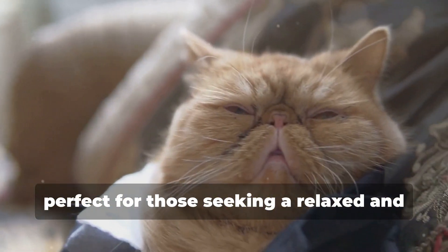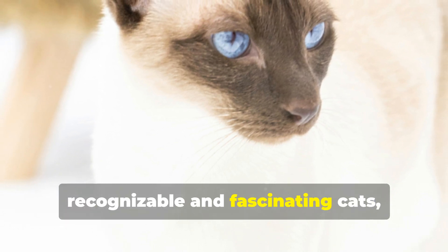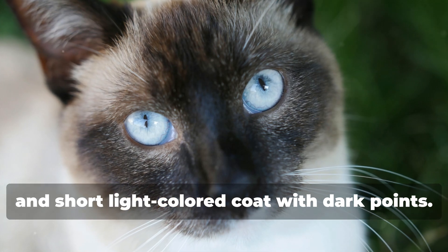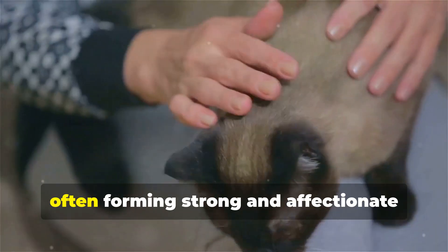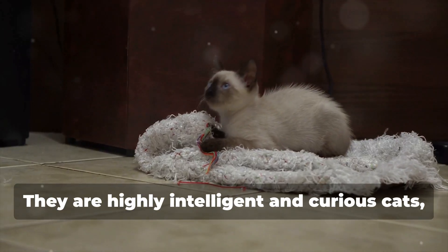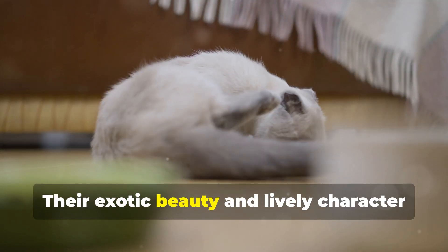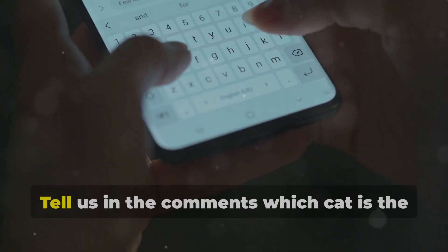10. Siamese. The Siamese is one of the most recognizable and fascinating cats, with its slim, elegant body, piercing blue eyes, and short, light-colored coat with dark points. Siamese cats are known for their vocal and sociable personality, often forming strong and affectionate bonds with their owners. They are highly intelligent and curious cats, always ready to explore and interact with their environment. Their exotic beauty and lively character make them some of the most beautiful and beloved cats in the world.